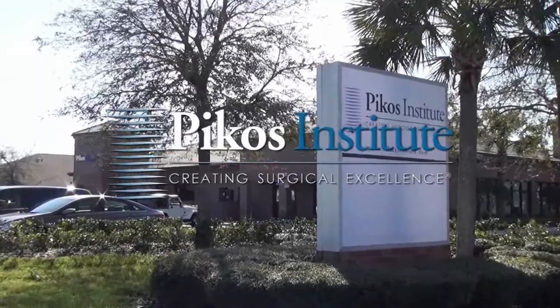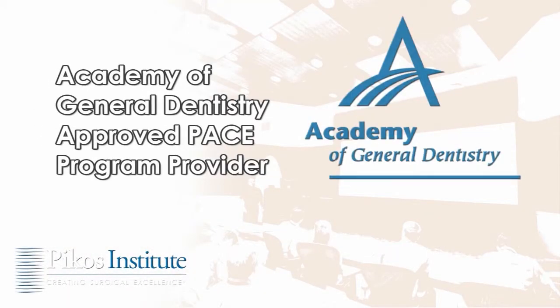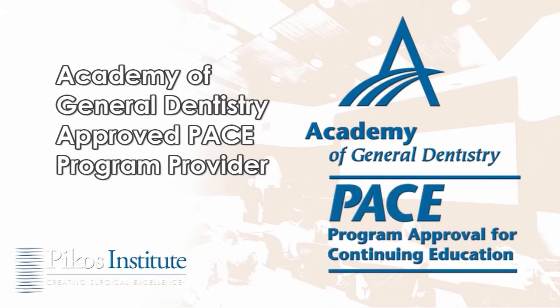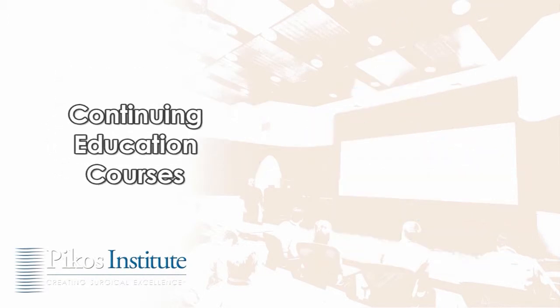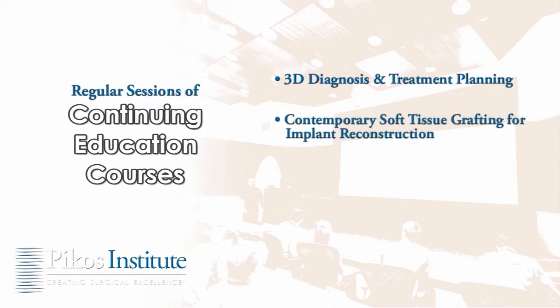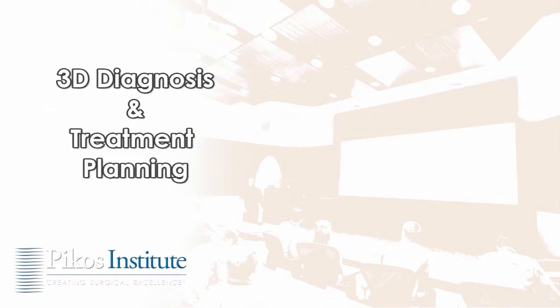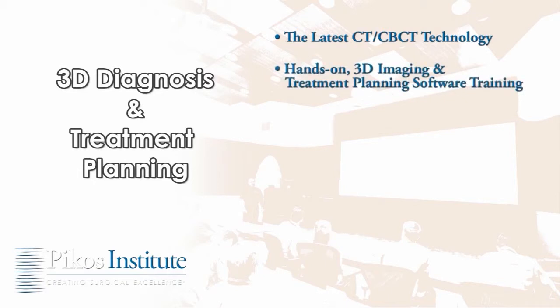The Picos Institute — creating surgical excellence. The Picos Institute is an Academy of General Dentistry approved continuing education program provider with a growing number of courses covering 3D diagnosis and treatment planning, contemporary soft tissue grafting for implant reconstruction, advanced bone grafting, complex bone grafting, and extraction site management. Our 3D diagnosis and treatment planning course provides an in-depth familiarization with the latest CT technology for clinical application, hands-on 3D imaging and treatment planning software training.